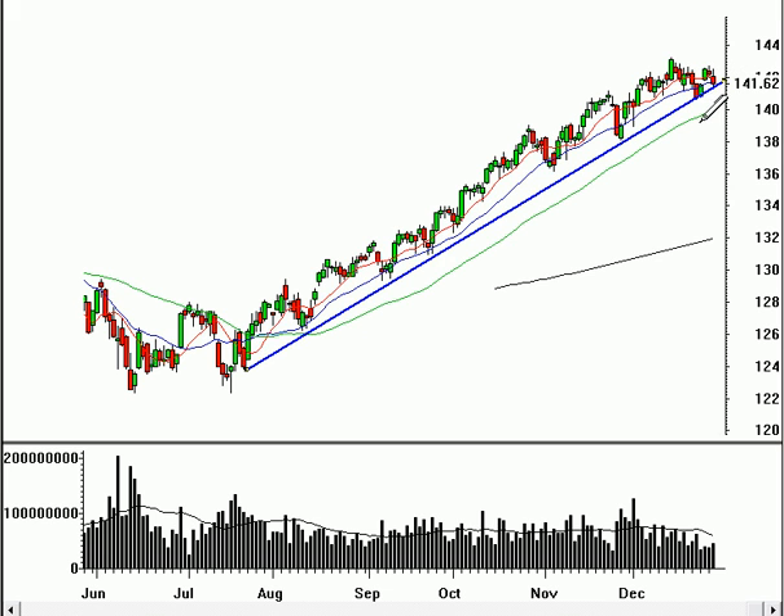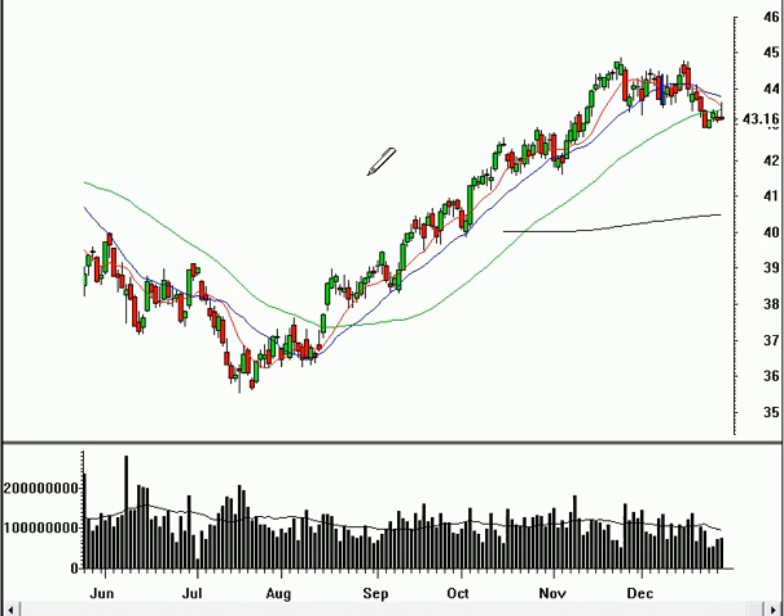We've still got a rising 50-day moving average, so it will be innocent until proven guilty — although it's more like the light going from green to yellow. And that's what the NASDAQ has been indicating to us for the last few weeks as these moving averages crisscross.